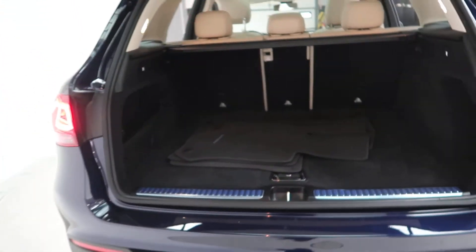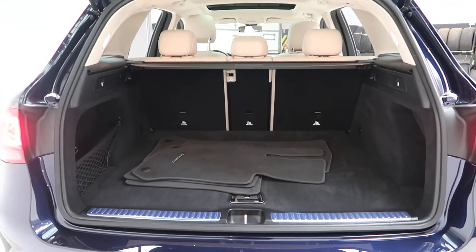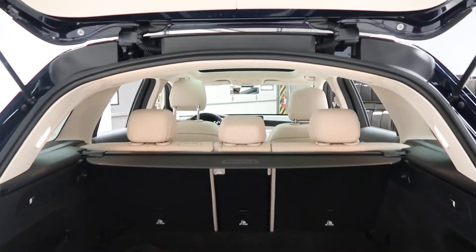GLC 300 4MATIC badging, power liftgate, a clean set of floor mats, 60/40 fold-down rear seats, and a cargo cover.